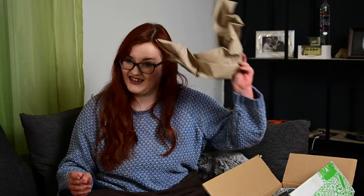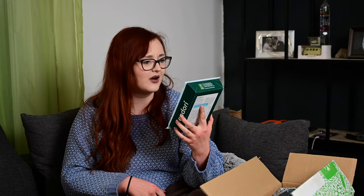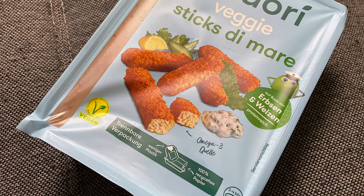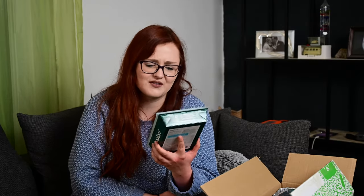Zuerst haben wir ein Kühldingens, ein Papierdingens und noch ein Papierdingens, und dann kommen die Produkte. Das erste Produkt ist von Endori: Endori Veggie Sticks Di Mare, haltbar bis 21.03.22. Das ist in drei Tagen. Finde ich nicht so gut, dass das nicht mehr so lang haltbar ist.